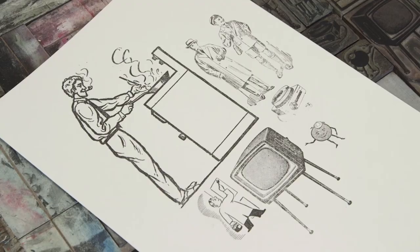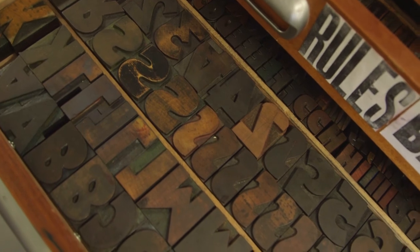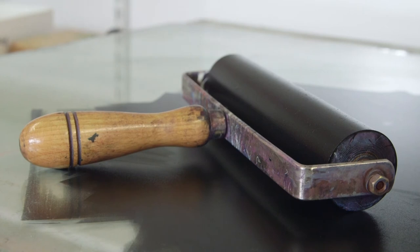It was quite interesting working with students who had never experienced letterpress before — they really got to understand how time-consuming it is. When you're working with something like wood type on a press like this, it does sort of take you back to the days of Gutenberg and the very first printing press.